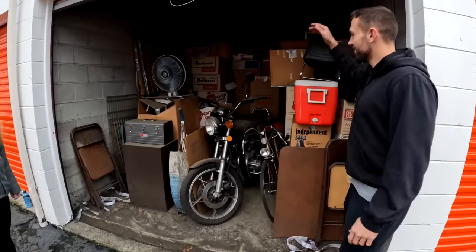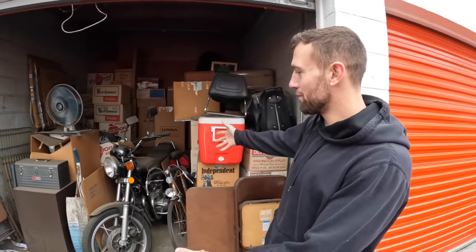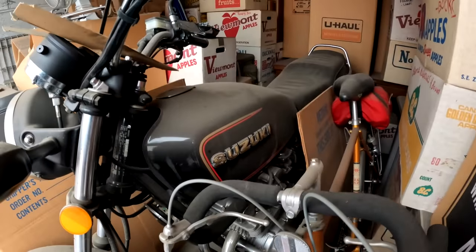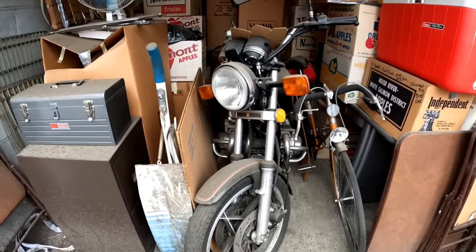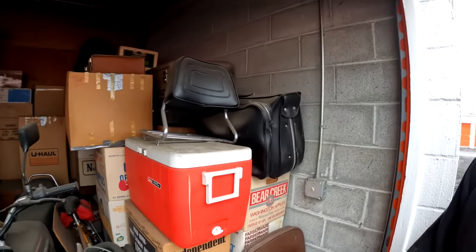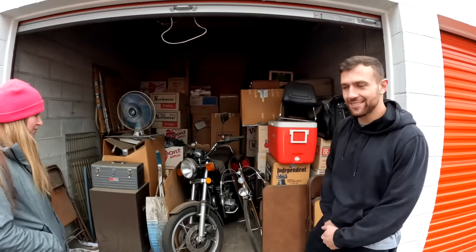We paid eleven hundred dollars and right off the bat, there's this big beautiful motorcycle sitting right here. Look at this thing — it's sick. I don't know how much it's worth but it looks brand new. We're going to pull everything out and show you. There's also a motorcycle bag over here. Look at that dust.